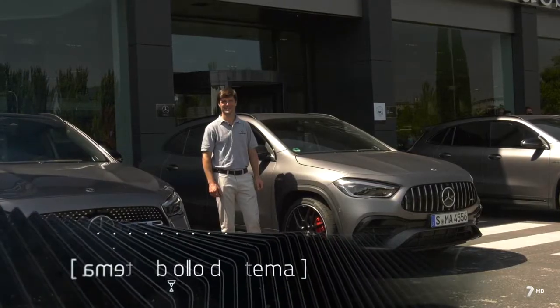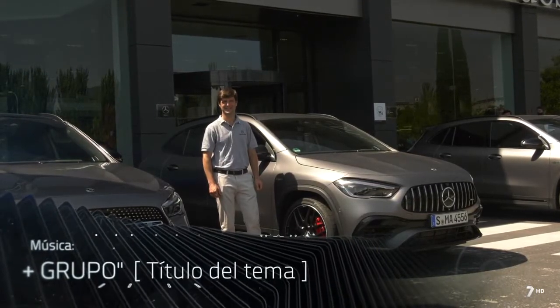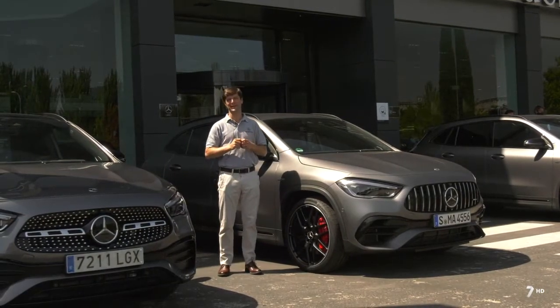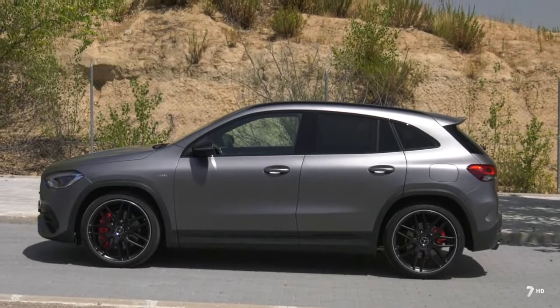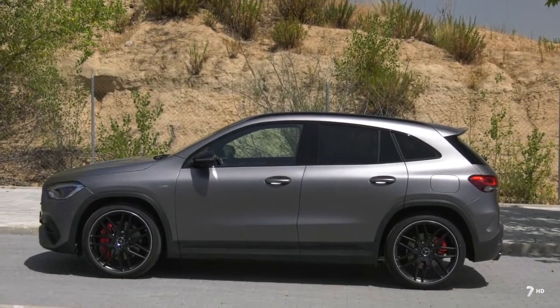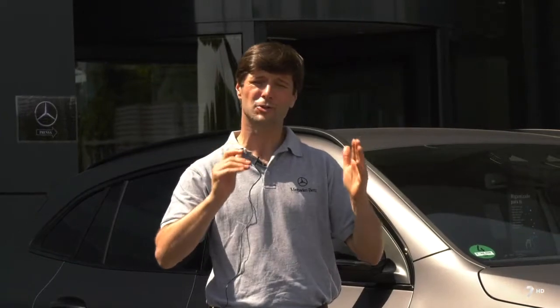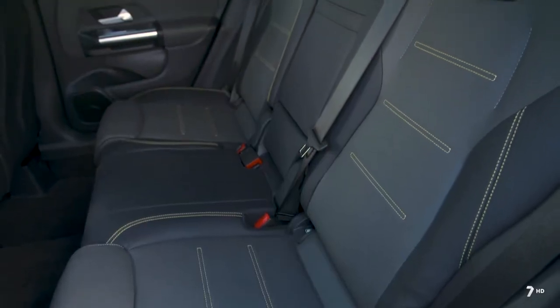Este GLA da un cambio radical respecto a su antecesor, pero tratando de mantener esta fórmula de éxito. Ha habido un cambio muy importante sobre todo en sus cotas exteriores e interiores: es un vehículo más alto, más ancho, un poco más corto, pero mucho más capaz en el interior.